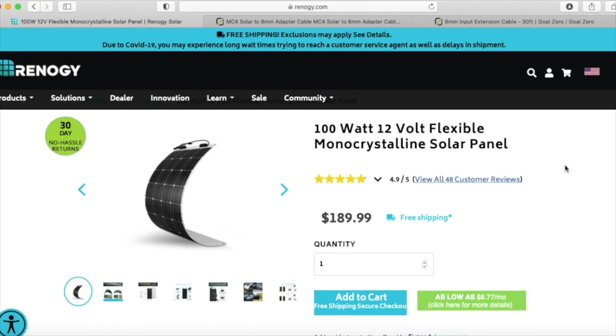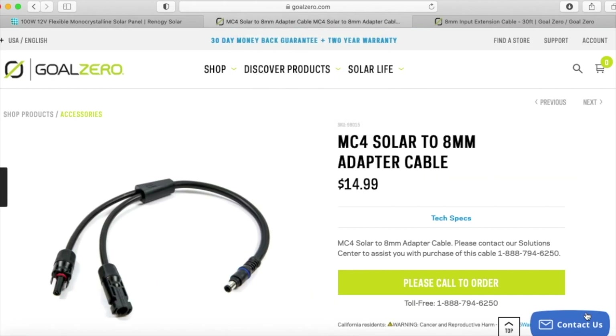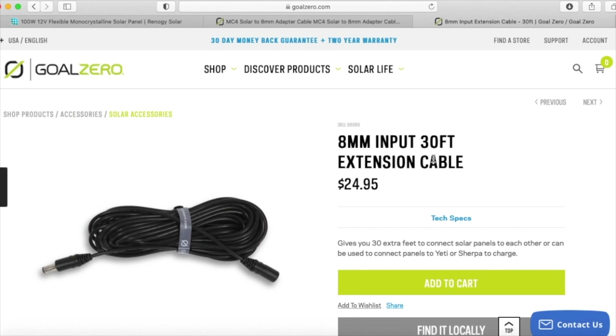Our solar panel is actually discontinued, but the one I'd recommend is this 100-watt Renogy solar panel — the price is right and you can wait for it to go on sale. For the MC4 to 8mm adapter, you're going to have to call Goal Zero; they'll want to tell you that you need to set this up in parallel. And then this 8mm, 30-foot extension cable — you can get this almost anywhere at about the same price.